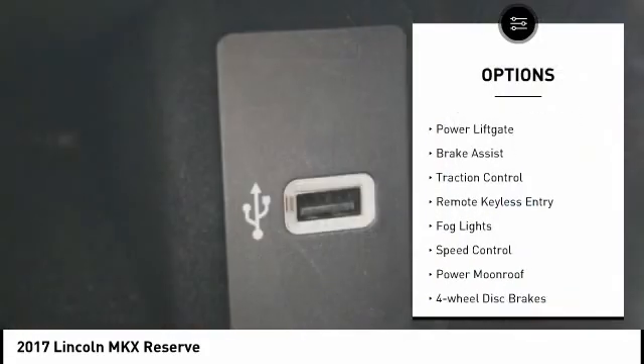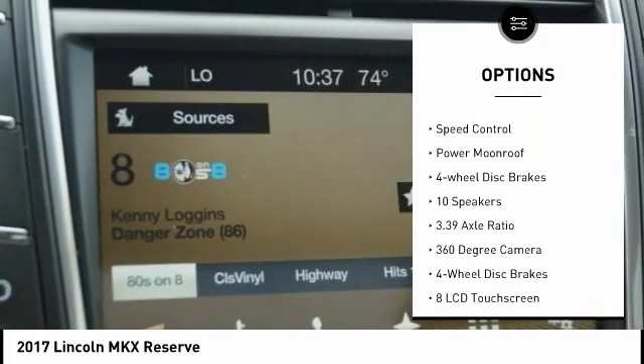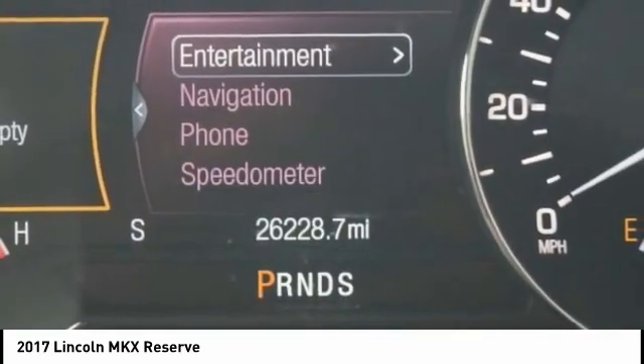Electronic stability control, alloy wheels, power lift gate, brake assist, traction control, remote keyless entry, fog lights, speed control, power moonroof, and four-wheel disc brakes.